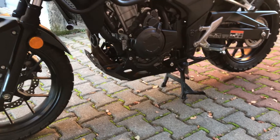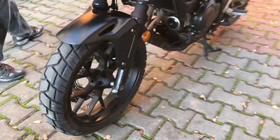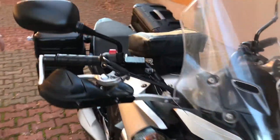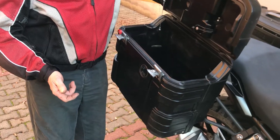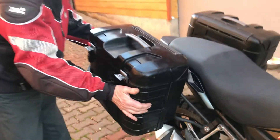We have 70/30 on/off-road tires and a luggage system with a tank bag. They also have Hepco Becker Gobi 36-liter side cases, waterproofed, and of course they can also be taken off.